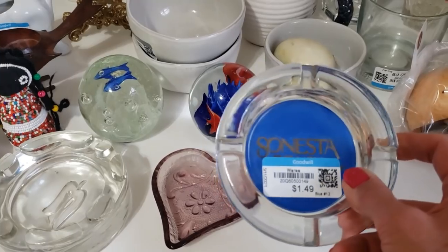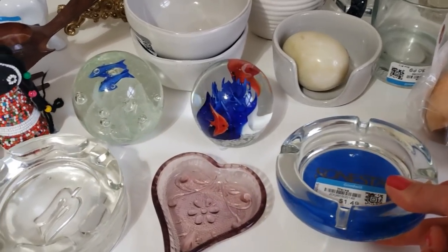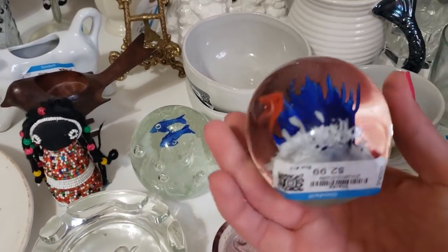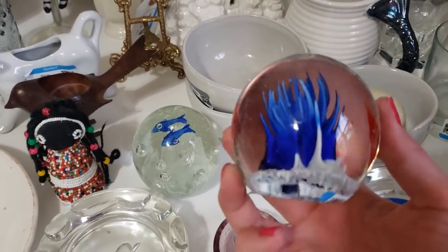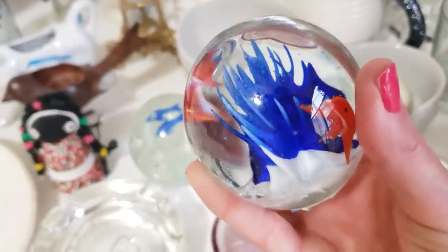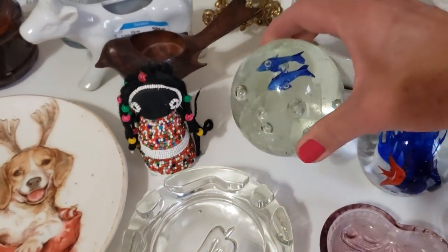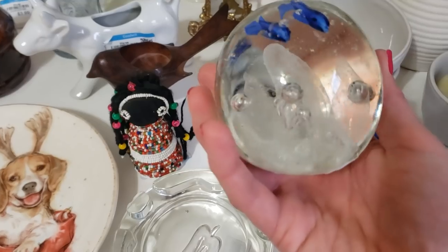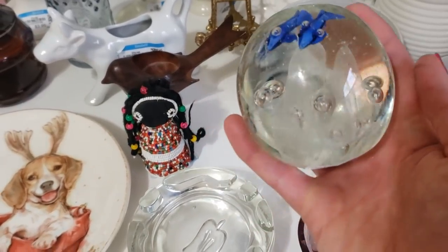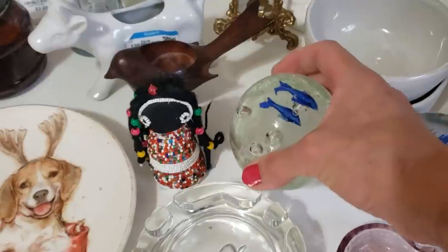I really like these glass paperweights with the fish and coral motif — they sell well for me on eBay. There's this one and the one with the dolphins. The fish/coral one was $2.99, and the dolphin one was $5.99. This one has bubbles and what looks like either coral or ocean waves. I think I can ask $20 to $25 a piece.